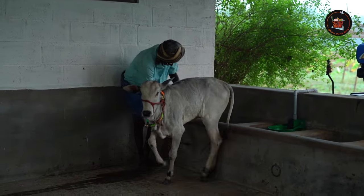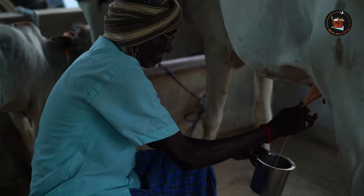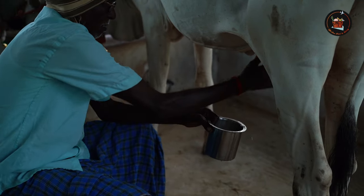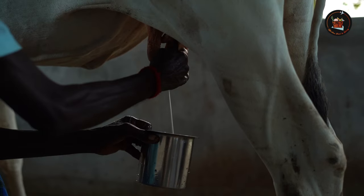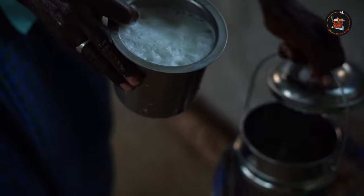Watching the cow getting milked is a beautiful scene, bringing back the lively memories of my grandparents' place. I remember the cows happily running around munching on hay. Simple snapshots that make me smile.